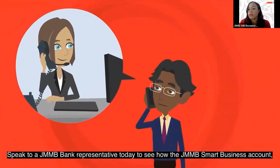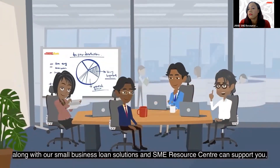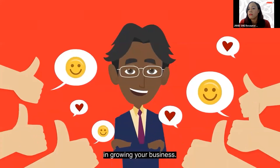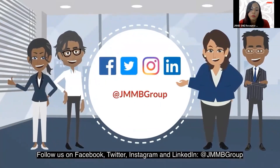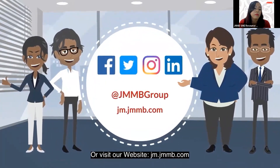Speak to a JMMB Bank representative today to see how the JMMB Smart Business Account, along with our small business loan solutions and SME Resource Center, can support you in growing your business. Follow us on Facebook, Twitter, Instagram, and LinkedIn at JMMB Group, or visit our website at jm.jmmb.com.